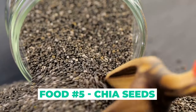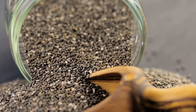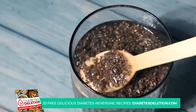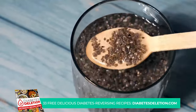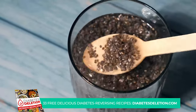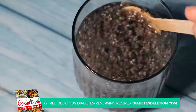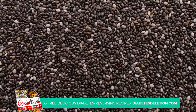Coming in at number 5 are chia seeds. These tiny powerhouses are chock full of fiber, which plays a key role in stabilizing blood sugar levels. Fiber slows down the process of digestion and absorption of carbohydrates. This means that instead of a rapid spike, your blood sugar levels rise slowly and steadily, making it easier for your body to manage. You might be wondering how to incorporate these into your diet.